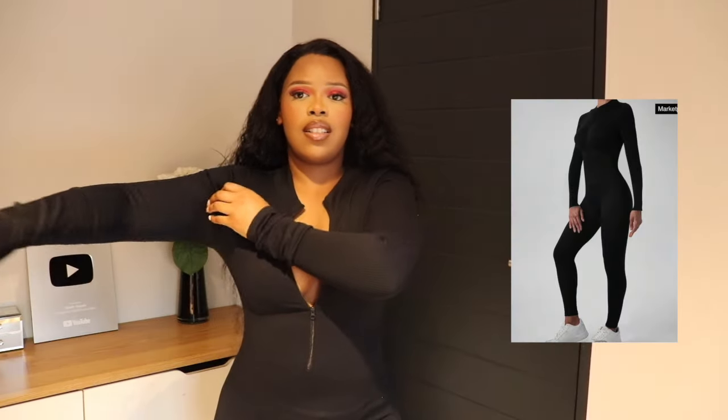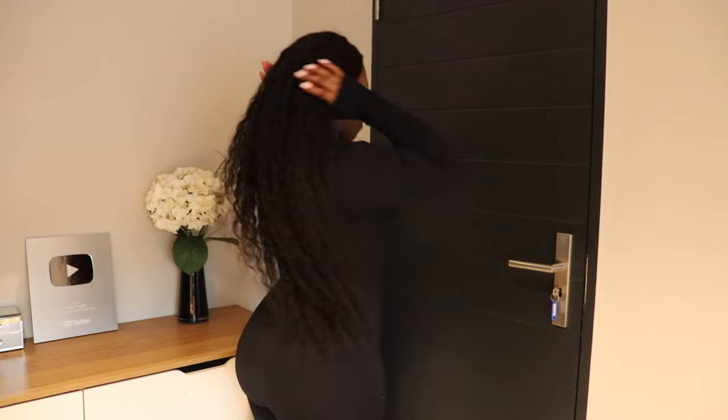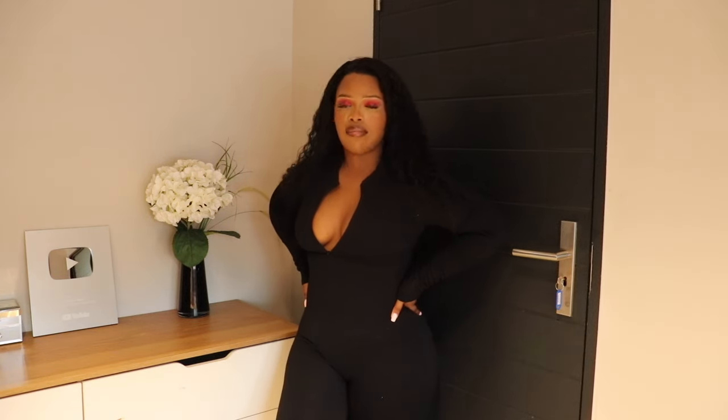Now I'm wearing this long sleeve bodysuit for sports. This bodysuit is so comfortable on me. This is something I can work out with, but maybe when it's cold you can even wear this when you're just chilling indoors — you know, just want to feel comfortable or when you're running some errands. It doesn't really have to be just for when you go work out.